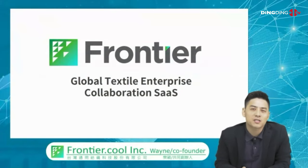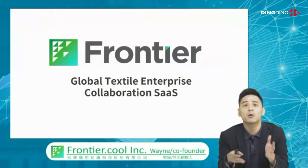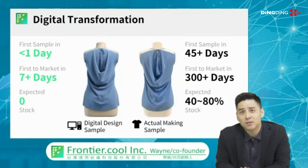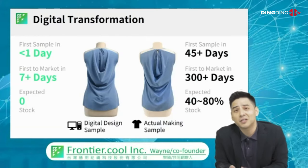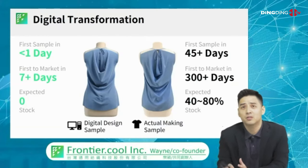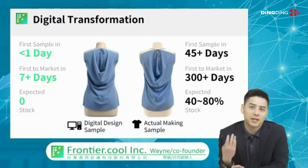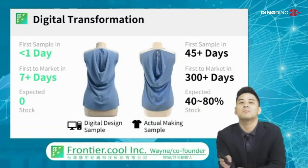We're building a collaboration SaaS platform — software as a service — specifically for the textile and apparel industry, globally. These are the opportunities. If you take a look at the image on the right, this is what's currently done in the industry: making physical samples. Making a sample takes 45 days.